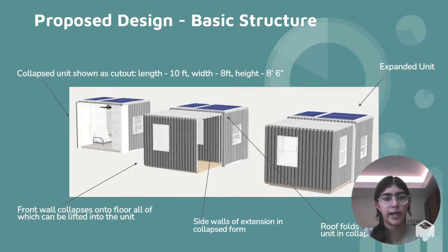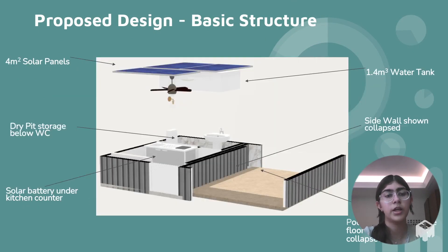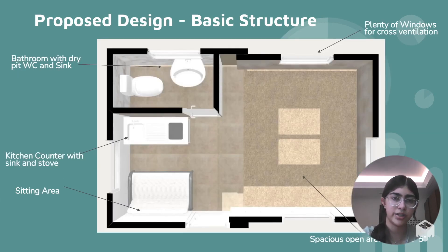The design collapses so that four units fit into a shipping container for easy transport by truck or cargo. Features like the solar panels, dry pit, and water tank keep this a completely self-sustained unit. The area is spacious, well-ventilated and well-lit, offering both functionality and the comfort of home.